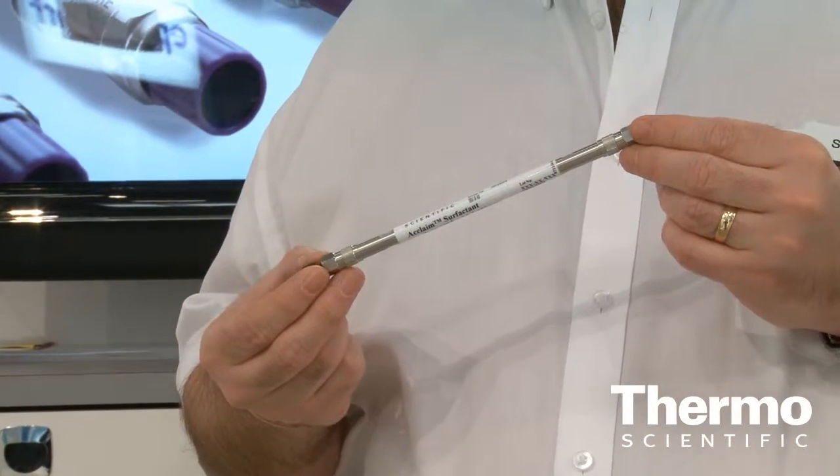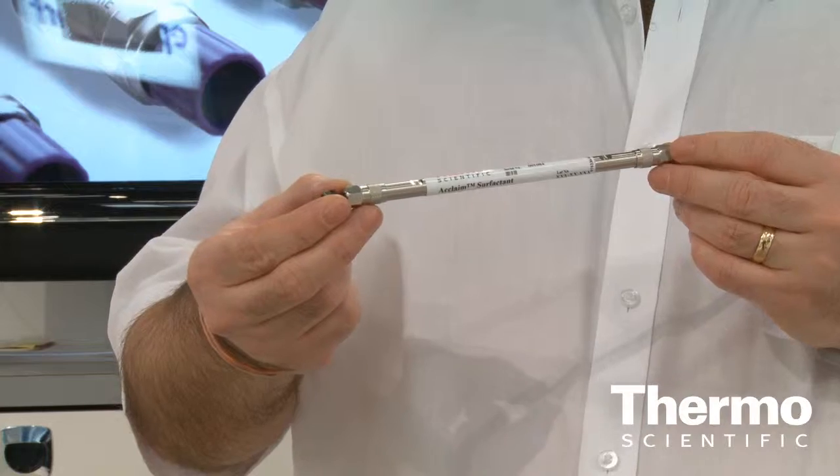The Acclaim Surfactant Plus column offers the unique advantage to customers that they can now analyze in a single separation anionic, cationic, amphoteric and non-ionic surfactants. Previously, where a customer would need to make multiple different separations for all those types, they can now do it in one analysis — a significant gain in productivity.